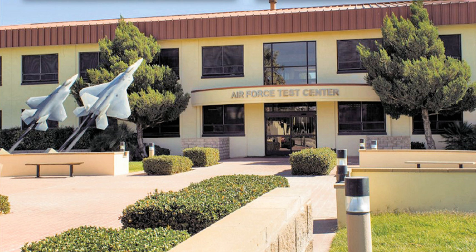Lineage: Established as 477th Base Headquarters and Air Base Squadron (reduced), 17 February 1942; disbanded 11 March 1944. Established as 730th Army Air Forces Base Unit (Flight Test), 11 March 1944; re-designated 4144th Army Air Forces Base Unit, 1 October 1946; re-designated 2759th Air Force Base Unit, 29 August 1948; re-designated 2759th Experimental Wing, 20 May 1949. Inactivated 25 June 1951. Established as Air Force Flight Test Center, organized 25 June 1951. Re-designated Air Force Test Center, 6 July 2012.